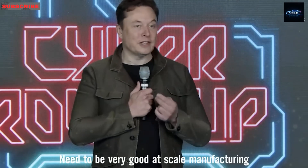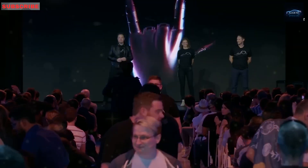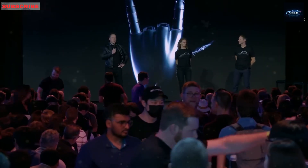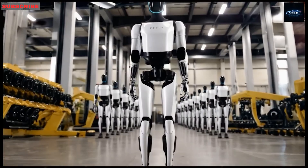Elon Musk believes Tesla's Optimus robot could become the most valuable product ever made, possibly even more than Tesla's cars. And by 2026, it might only cost around $10,000 — that's less than some smartphones when you think about long-term use.